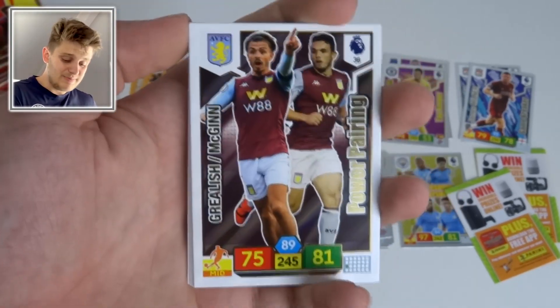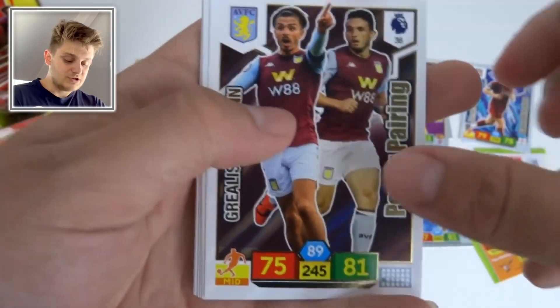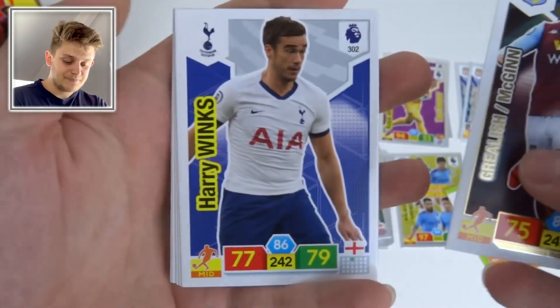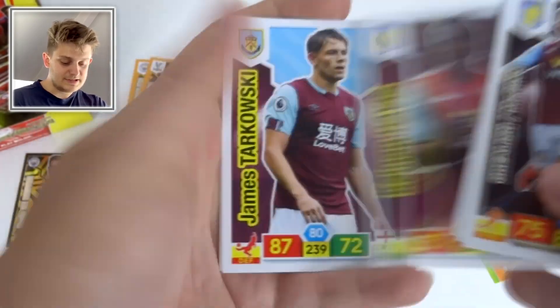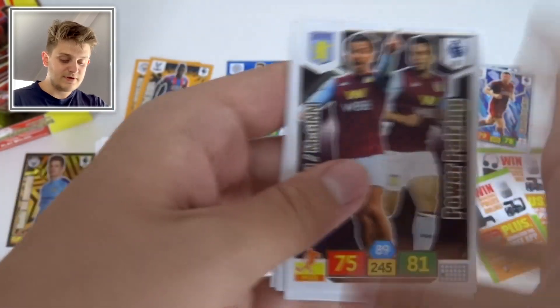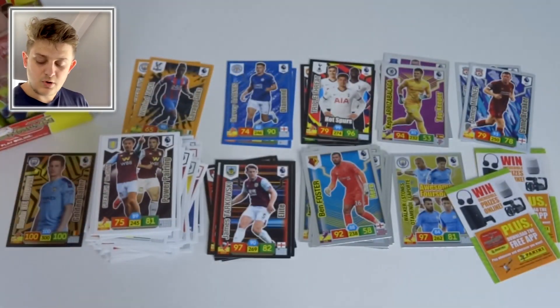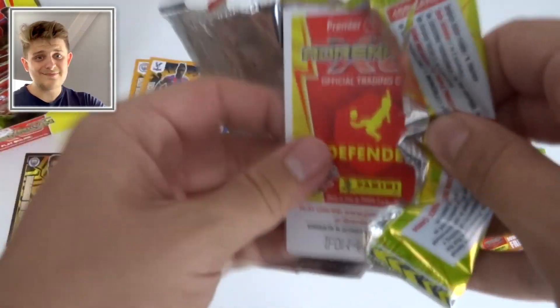Next pack: Power Pairing of Grealish and McGinn — two fantastic players especially McGinn, who's been on fire. Jack Grealish is a very highly rated English youngster. We've got Harry Winks, Dabbur, Kian, Davis, Tarkowski, and Wayne Hennessy with 85 defense. No actual insert card in that pack, slightly disappointing.